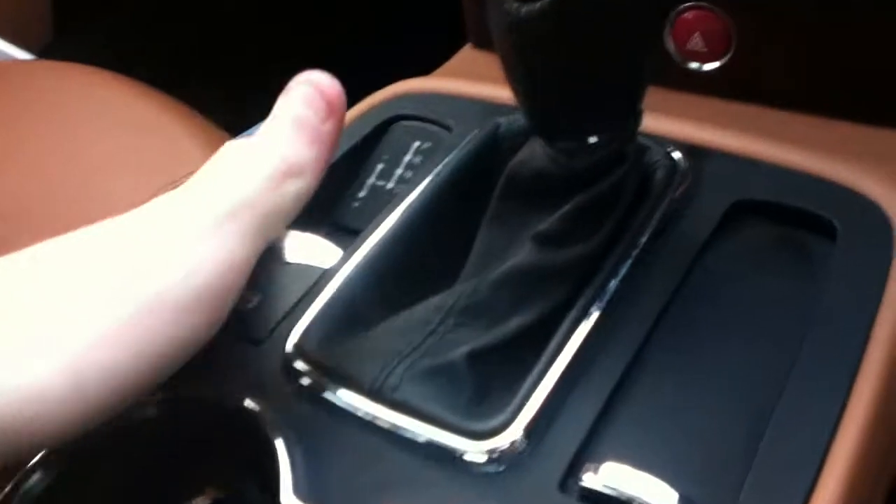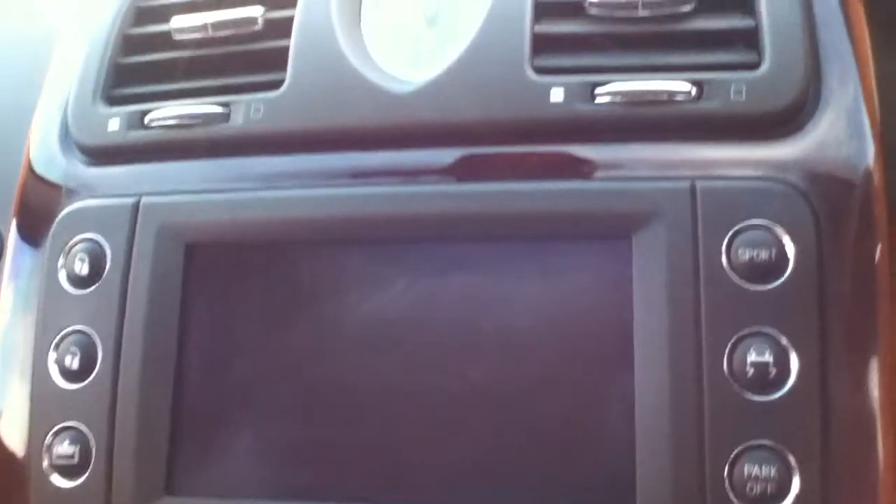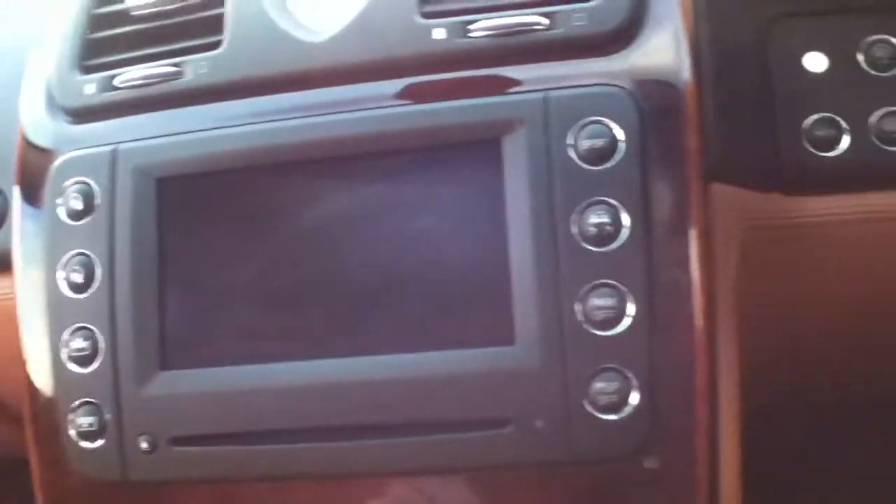Automatic gearbox of course. You've got your radio CD and your satellite navigation. You've got your multifunctional steering wheel, so you've got controls for the Bluetooth and the radio. Electric windows, electric side mirrors.